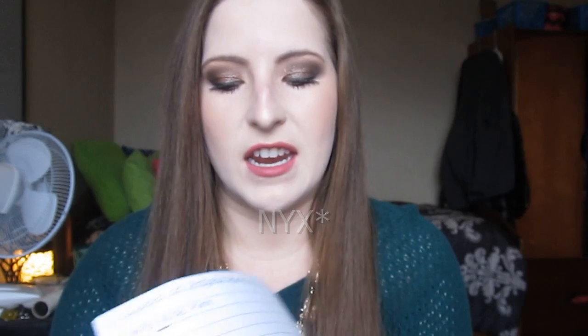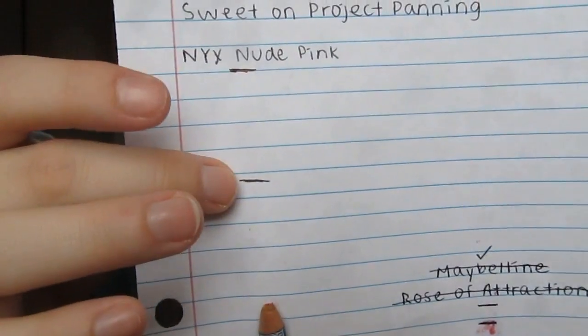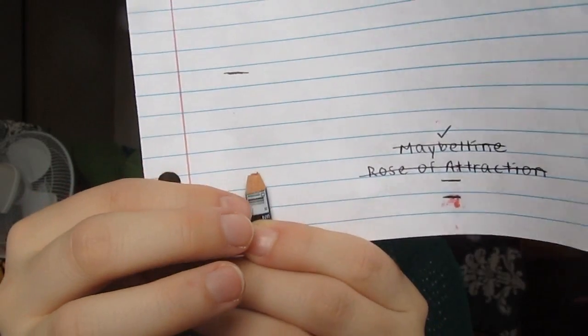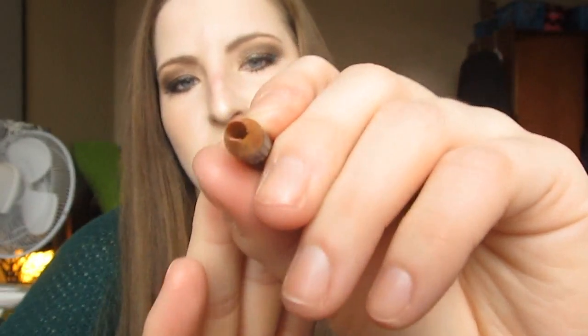Here is the progress on my Maybelline Nude Pink lip liner, and it is completed. The first line is the intro, the second line is my first update, and here's where we're at now — it's completely done. There's nothing left inside of it. I did like this lip liner for the color and it was very matte, but it was kind of dry on the lips, so I would not purchase this again. I just purchased a lip liner from Jordana that I'm absolutely loving, so I'll probably go for the Jordana lip liners over the NYX ones going forward.